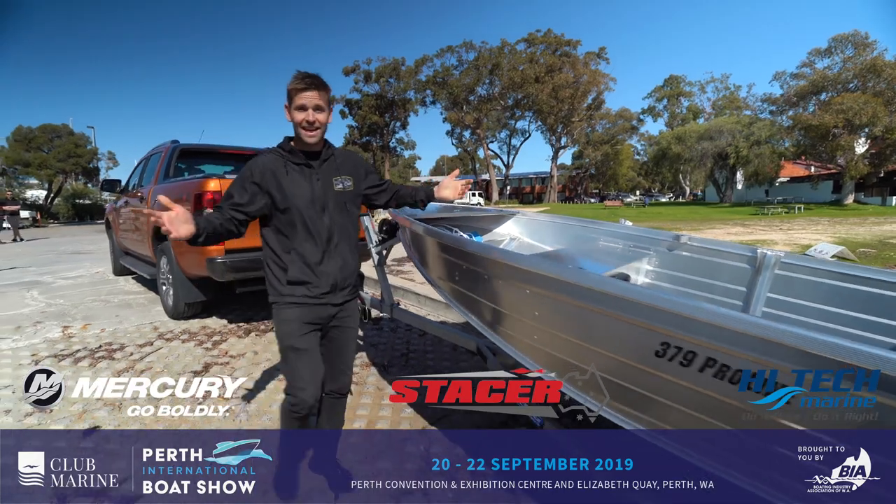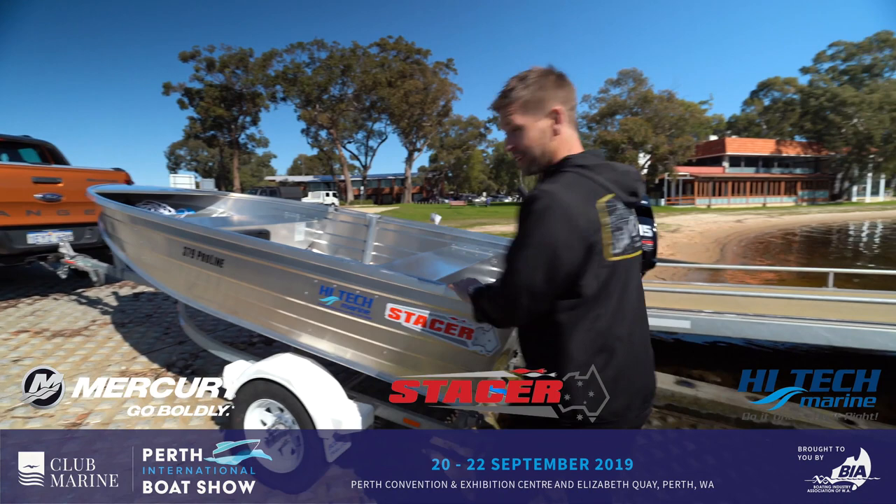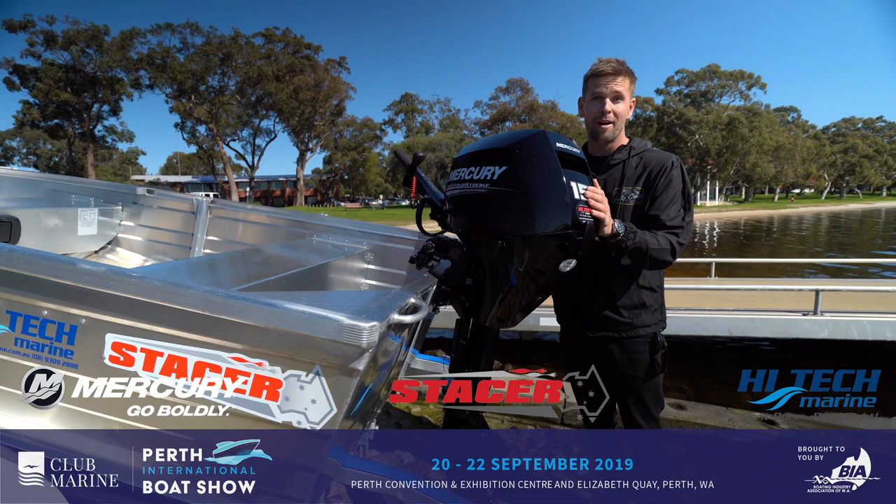Well, who doesn't need a new tinny? How good's this? Just by coming to the show this year you could take home this Stacer 379 Pro on a trailer with a 15 horsepower four-stroke Mercury engine, all thanks to High-Tech Marine. It doesn't get any better than that.